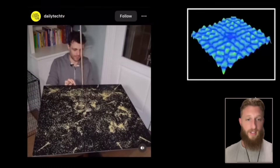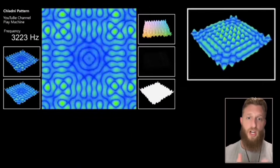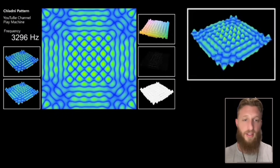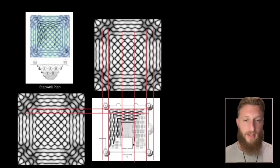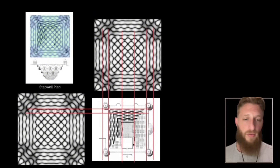The secret, as always, is in sound. This is a Chladni plate — when you put sand on a metal plate and draw a bowstring across it, it makes geometry. At 3296 hertz it produces a pattern that looks very familiar. That step well is modeled off this frequency — line up the corners to the nodes on that frequency and you get four nodes corresponding to the four stairs going down at the top level of the step well. You can follow this all the way down.